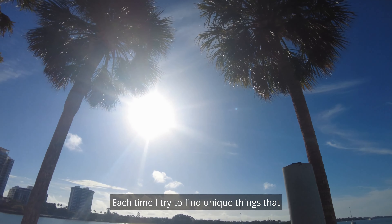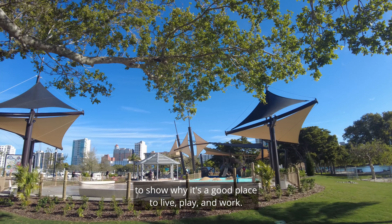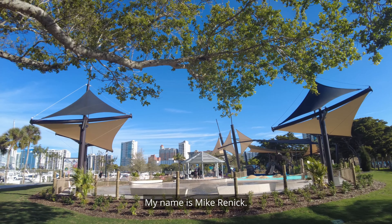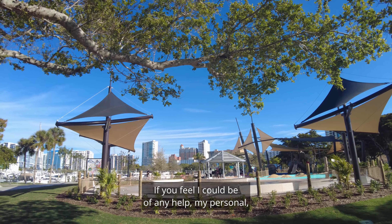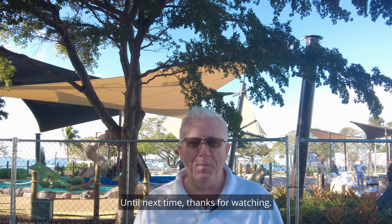Each time, I try to find unique things that separate this part of Florida from the rest of the country, to show why it's a good place to live, play, and work. My name is Mike Brennick. If you feel I could be of any help, my direct cell is 941-400-8735. Until next time, thanks for watching.